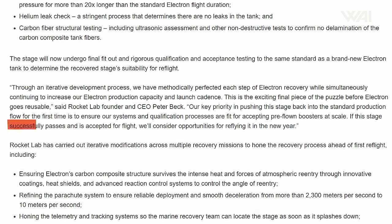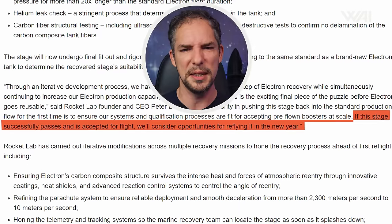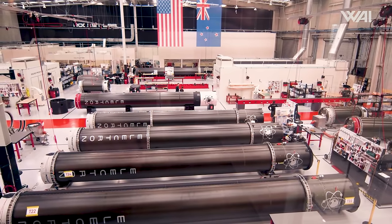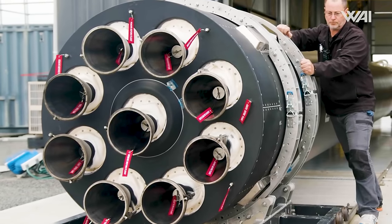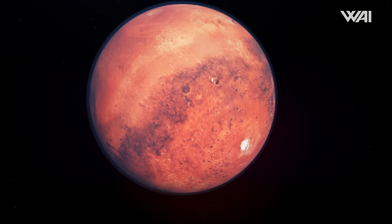A suspicious detail is a quote from Peter Beck himself: he stated that if the stage passes its final tests, they'll consider reflying it in the new year — so 2025. This seems a bit strange, especially since the booster is already undergoing those final checks. This comment might have been made before 2024, or perhaps there is more happening behind the scenes, which is why we won't see a reused booster this year. Whatever the case, it's exciting to see another reusable rocket entering the market! So, this is what's happening on Earth — but what about Mars?